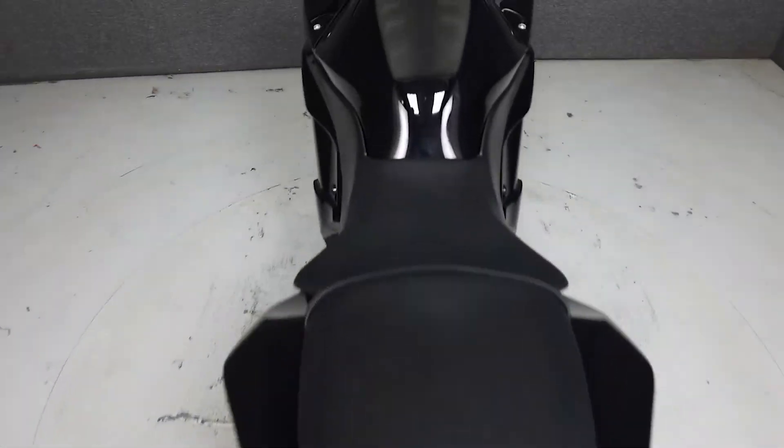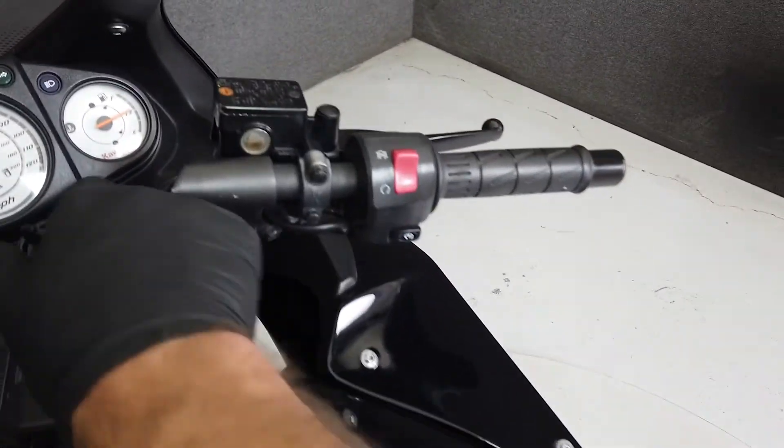If you're looking for a reliable and economical entry-level sport bike at a great price, this may be the bike for you.